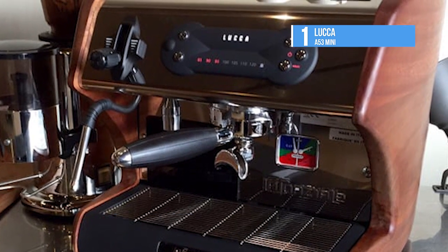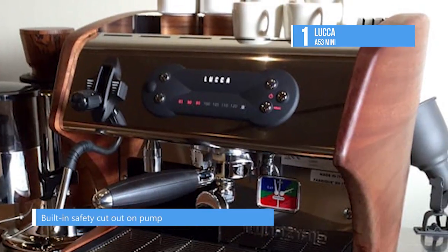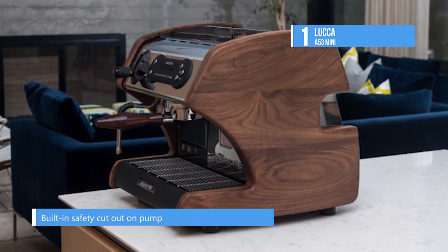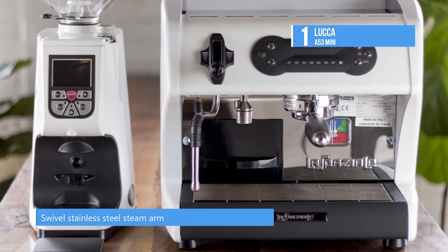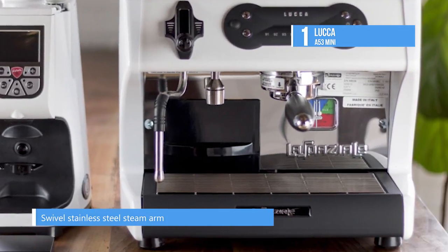It shines through the control panel's modern matte finish, and the matching matte drip tray contrasts with the gloss black La Spaziale badge. The back of the machine is all stainless, which makes a fantastic contrast to the wood side panels. The machine is easily switchable between 15 and 20 amp modes, meaning you can use this machine on any outlet.